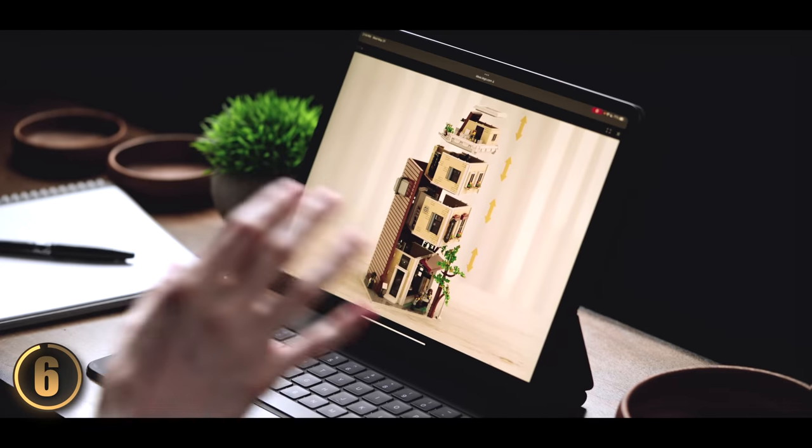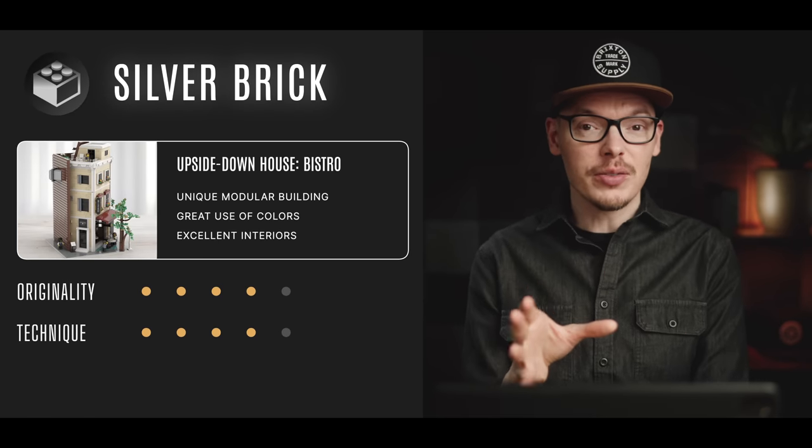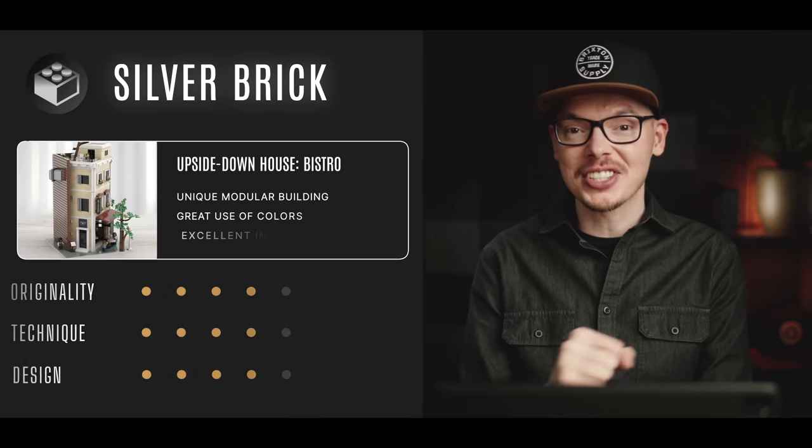We know that LEGO typically doesn't greenlight modular buildings from LEGO Ideas since they have their own line, but on our channel we like to celebrate fan designers. This set is simply marvelous — hats off to the designer, give them some kudos on their page. All in all, this set walks away with a well-deserved silver brick. I have a huge soft spot for modular buildings and this one just looks excellent.